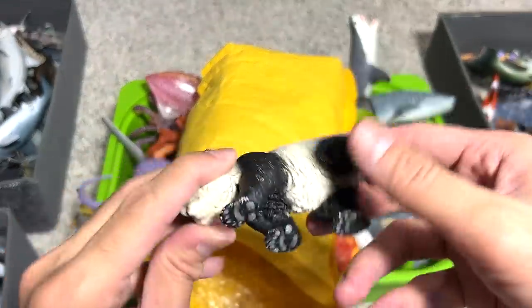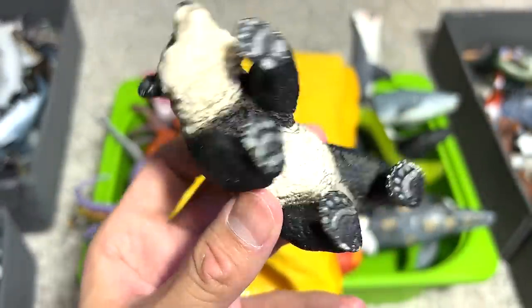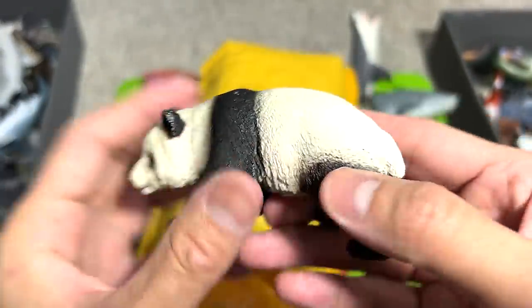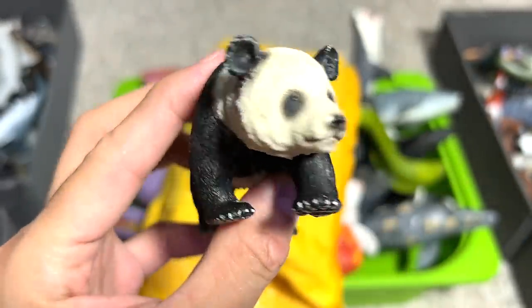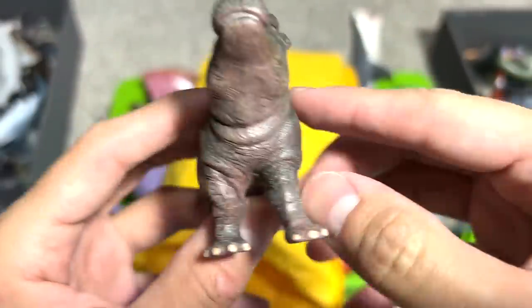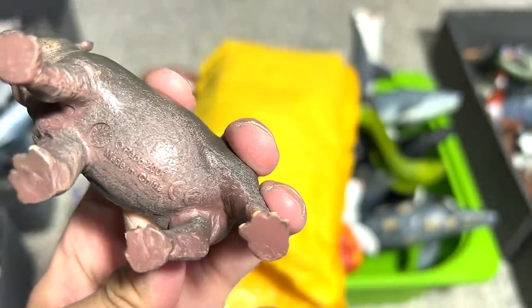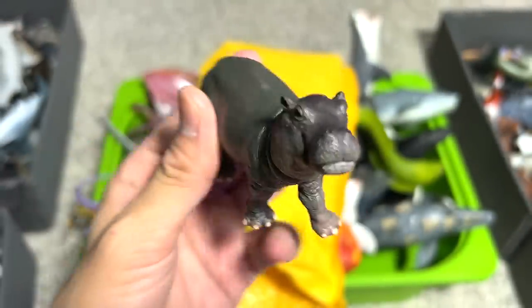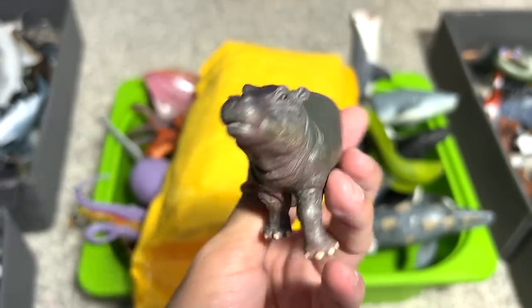Let's pick up another wild animal from the back. We have a panda — seems like our panda collection is expanding very, very well. Really beautiful panda; this seems to be quite a young panda. Next, another hippopotamus. Seems like we have a huge collection of hippos right now. This is a 2007 figure — quite old, very vintage looking, very classic looking. I love the detailing on the figures from Papo; they are amazing.